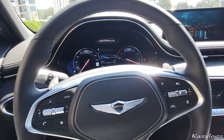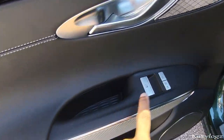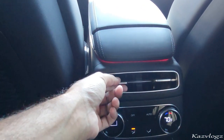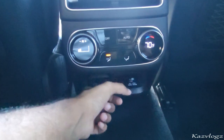Now let's check out the second-row passenger seats. At the door you have window controls, lock/unlock, some decent storage space, and speakers. Once seated, it feels very comfortable with a good amount of legroom behind the front seats. There's nice pocket space, and at the center you have two AC vents with controls right underneath. At the bottom there are two USB inputs and a power outlet.